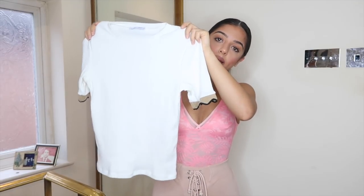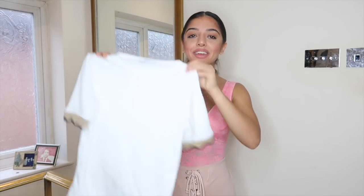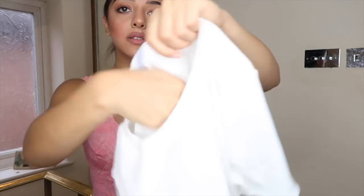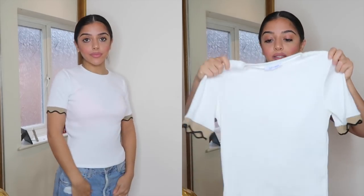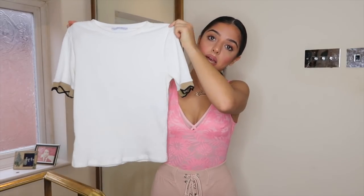The next item from Zara is this white t-shirt with cute nude and black detailing on the sleeves. It's a ribbed material but not thick — not sheer, but not overpoweringly hot to wear. I wore this to work yesterday with a white and blue check skirt. It's a stunning fresh take on a classic plain white t-shirt — it's not t-shirt material, it's a bit more smart than that. It was quite a nice price too — £9.99.